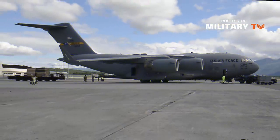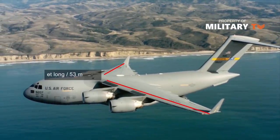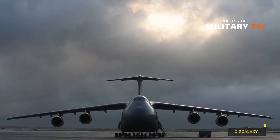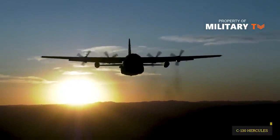The C-17 measures 174 feet long (53 meters), with a wingspan of 169 feet 10 inches (51.75 meters). Compared to other transport cargo aircraft in the U.S. Air Force inventory, like the C-5 and C-130, these specifications place the C-17 Globemaster III right in the middle in size.